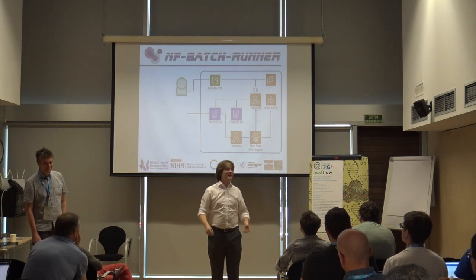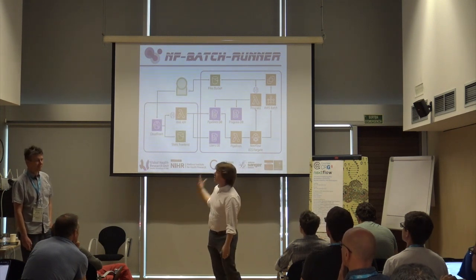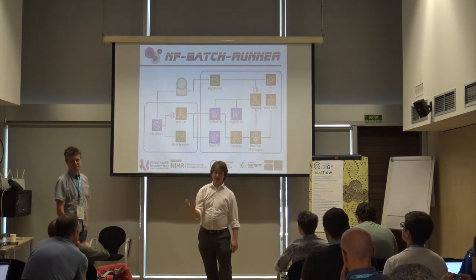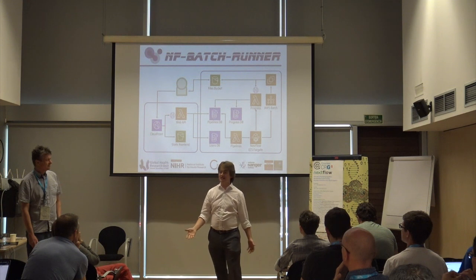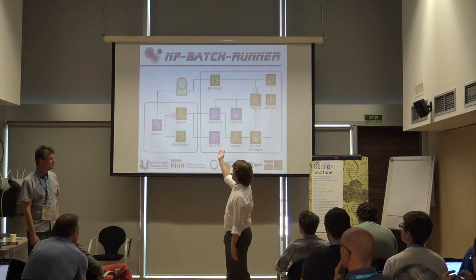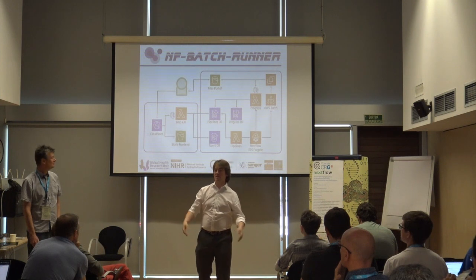You don't want to manually add pipelines to a database, so we've added a web frontend to this tool, NFBatchRunner. We don't want to pay for a server when it's idle, so we used S3 to host a static site — which costs cents a month — plus a web API for authentication and interactive functionality. We put it all behind a CloudFront distribution just to get an HTTPS endpoint. This was the easiest way of doing it.